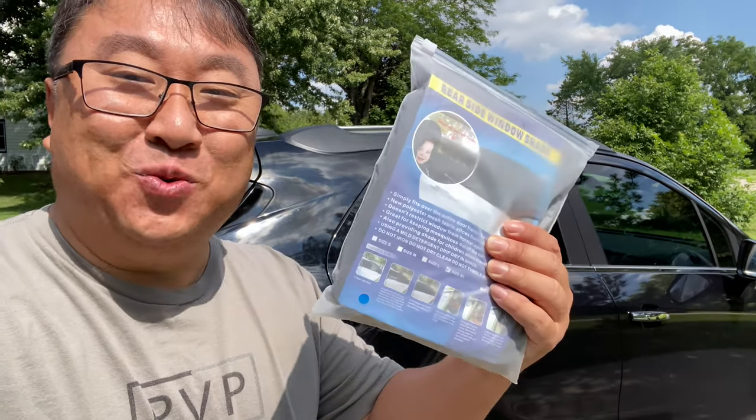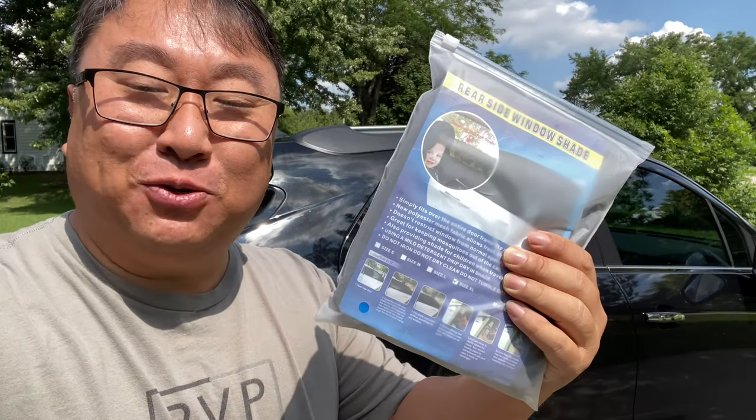I slept in my car and it was a stuffy human mess, but I'm going to fix it with this. What's happening Panda Nation? Peter Von Panda here.